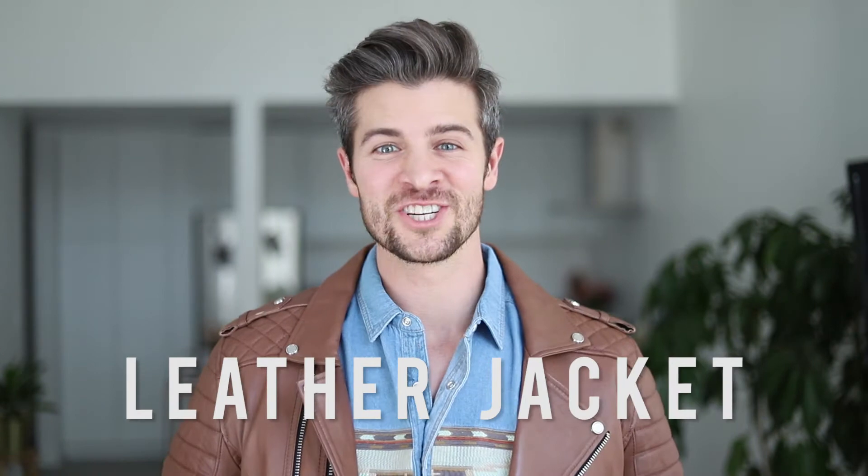Let's get things started. Every single year, as soon as the weather starts to cool down enough during fall, the very first thing that I like to break out is a leather jacket. I love the way that a leather jacket can add a little bit of edge to your look and to your attitude.